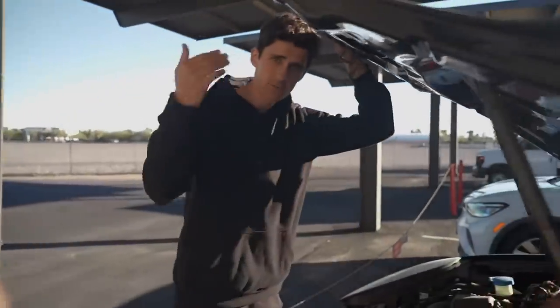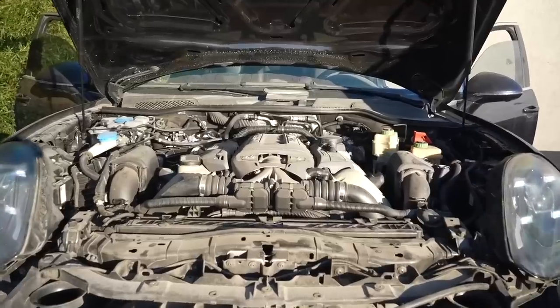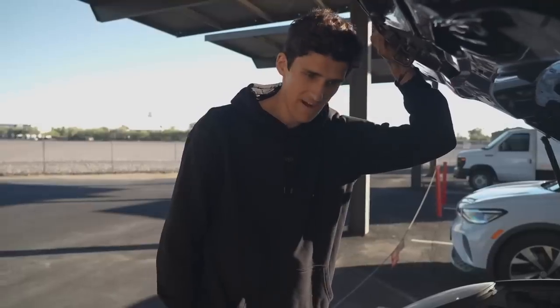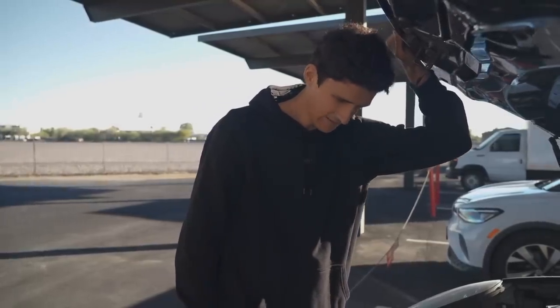Here's the engine: 4.8 liter twin-turbo V8, 570 horsepower I'm pretty sure. It should be very, very fast. So it'll be exciting to go for a first drive.